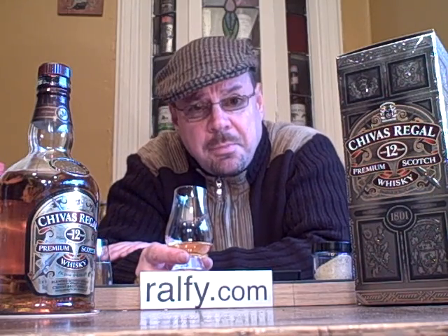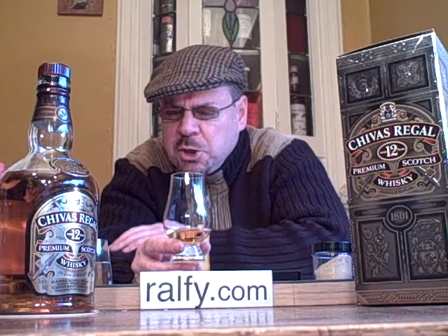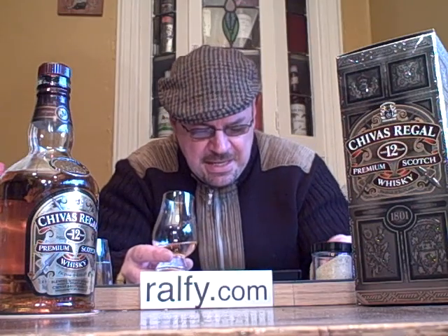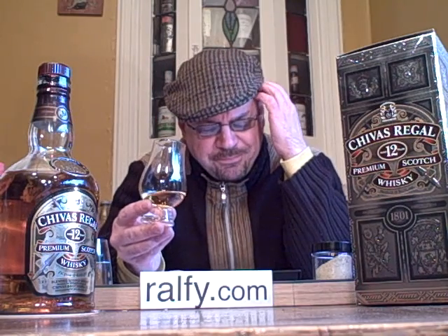Chivas is owned by Pernod Ricard, who also own Ballantine's and are the distributors for Havana Club Cuban rum — I do recommend the seven-year-old Havana Club, very good — and various other brands including Malibu, and a number of single malt whiskies which contribute to this blend, including Glenlivet, Aberlour — we do like Aberlour — but also Chivas's own Strathisla, Longmorn, Scapa, Tormore, and Glenburgie.